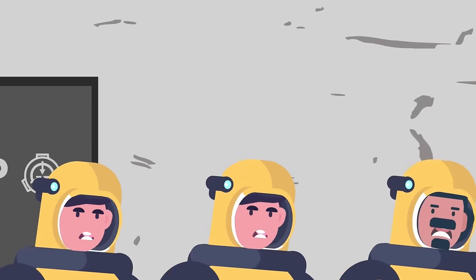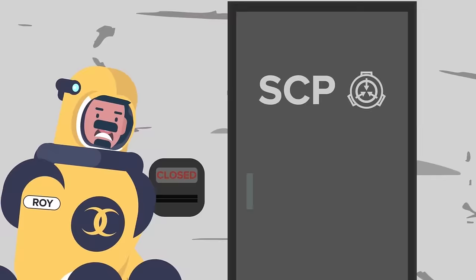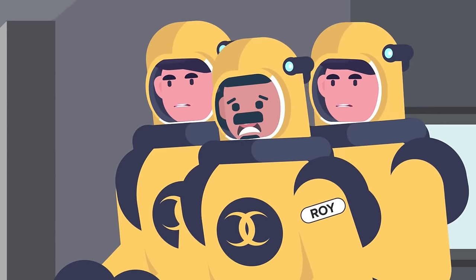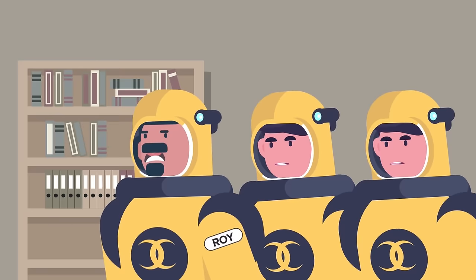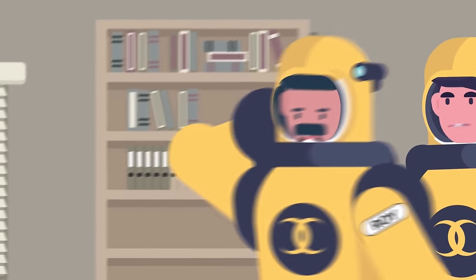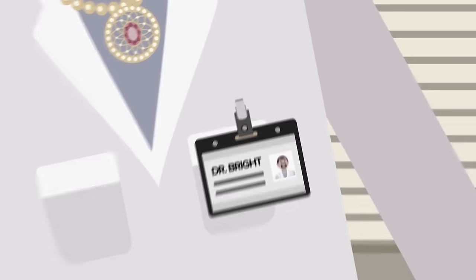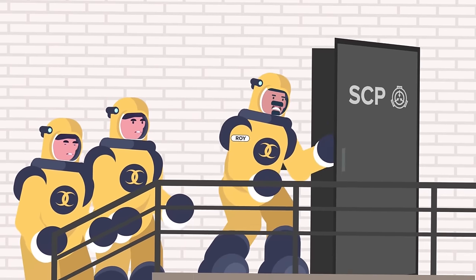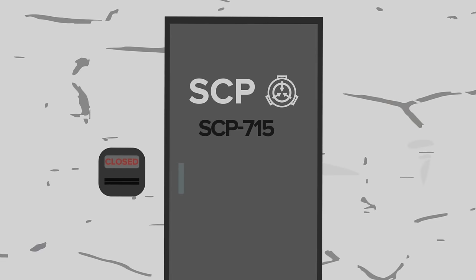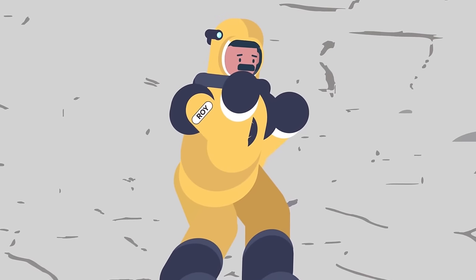As Agent Roy's team ventured further into the bowels of Site-81, they made another unsettling discovery: their own corpses, in roughly the same spots they'd been inside Dimension Prime's Site-81 eight days prior. Some of the Foundation's top scientists, including the esteemed Dr. Bright, were also found dead inside the facility. In an attempt to see how far this unexplained phenomenon stretched, Agent Roy's team decided to inspect the containment cells, where they found that all the Mirror Universe's SCPs — including SCP-2996 — were dead.